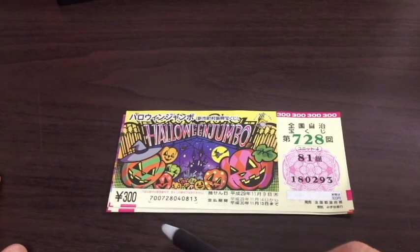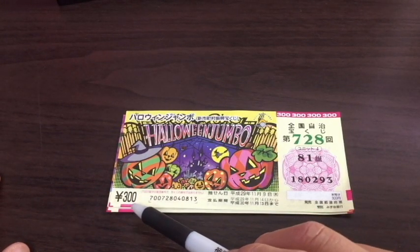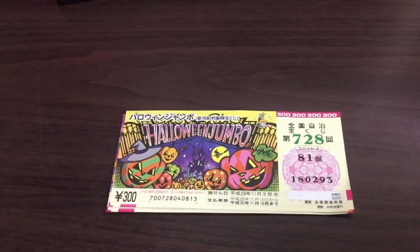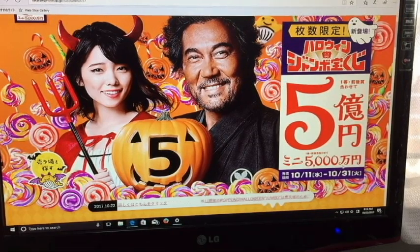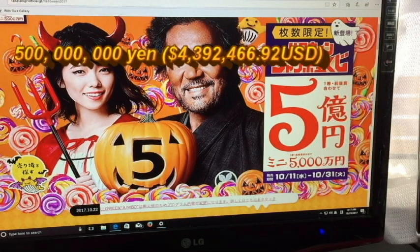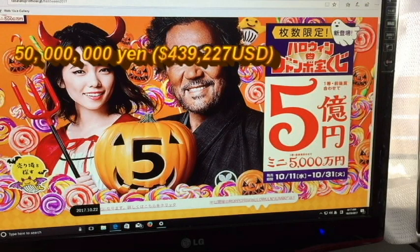This ticket in particular cost me 300 yen. Sometimes they sell tickets similar to this for 100 yen, but this one is 300 yen and obviously it's going to pay more. The jackpot prize is go oku — 500 million yen, which is about $4,392,466 US. The mini prize is go sen man — 50 million yen, which is about $439,227 US. Pretty juicy.